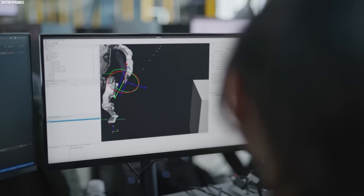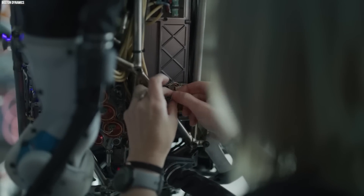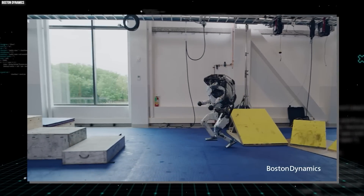Atlas is designed to work alongside humans, helping to increase efficiency and safety in the workplace. With its advanced sensors and control systems, Atlas possesses incredible strength and dexterity, making it capable of lifting heavy objects with ease, navigating obstacles, and even performing impressive acrobatic feats.